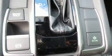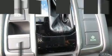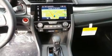Passenger security is always assured thanks to the various safety features such as front-side impact airbags, an emergency communication system, and four-wheel disc brakes with ABS.